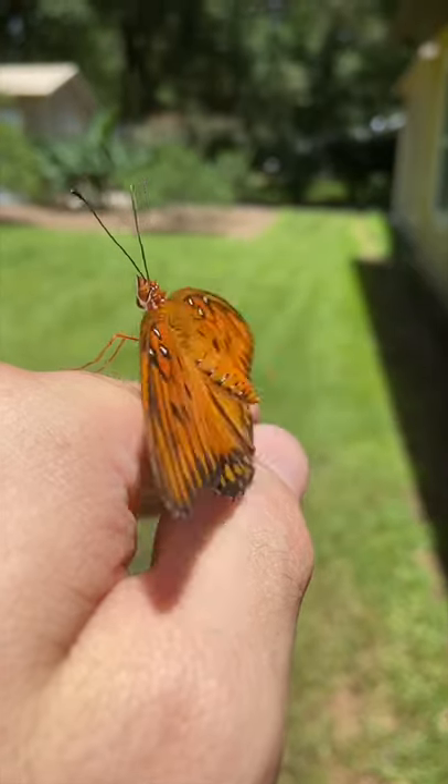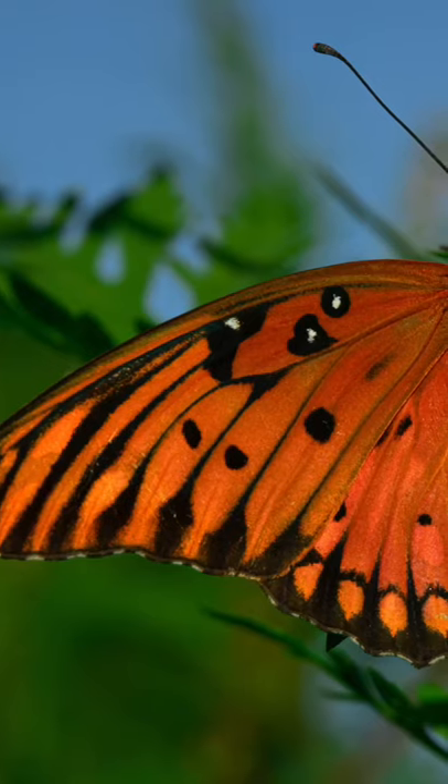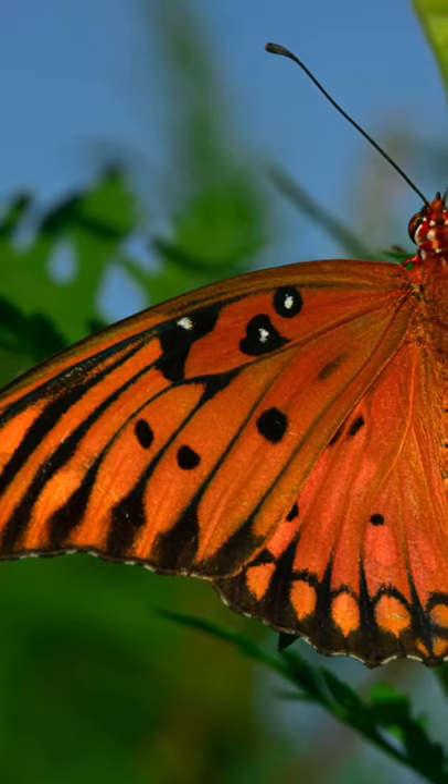With a little nudge, it was gone. This is the beautiful Gulf Fritillary Butterfly.